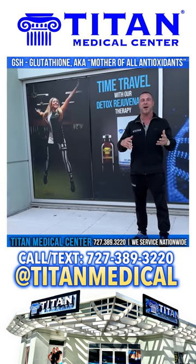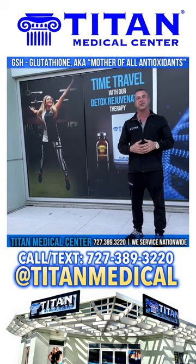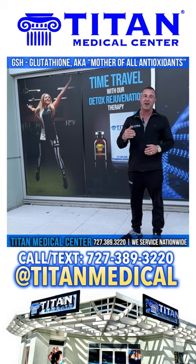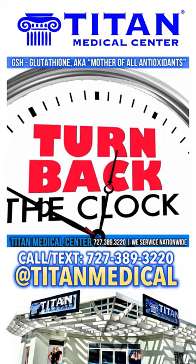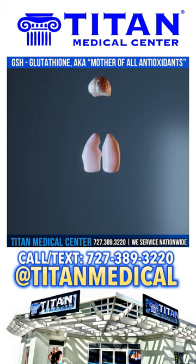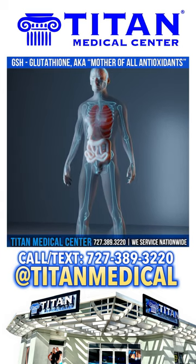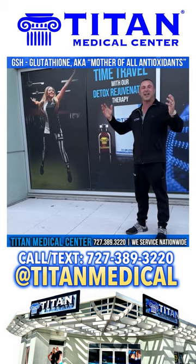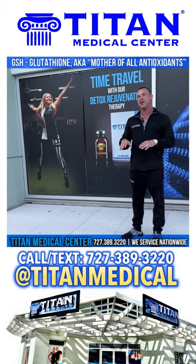We talk about all the free radicals, toxins, and bad things we're ingesting and putting on our body — we need a defense for this, and glutathione is one of those therapies that can help you, acting as a preventative as well. If you're looking to take back time, improve your skin or vital organs like liver function, look into glutathione. Call or text 727-389-3220, or go to TitanMedicalCenter.com. For more videos, go to YouTube and type in Titan Medical Center and hit subscribe.